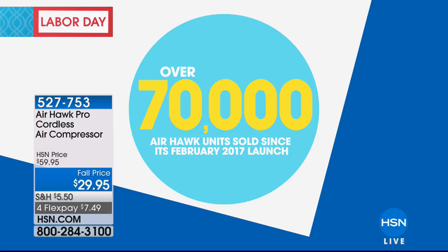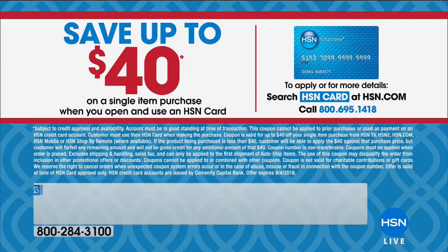You can finance it. With tax, it's about $36 with shipping and handling. Want to get it home for nothing? All you have to do is sign up and get an HSN credit card — you'll save $40 on your first purchase.